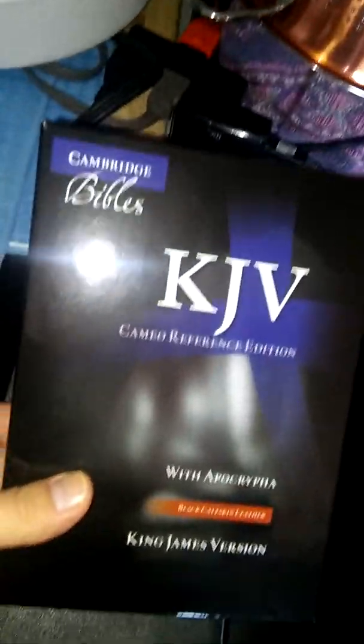That's a nice Bible. Very soft leather. Cambridge. I bought this from Amazon — it comes in this box. They don't make them like this anymore. With the Apocrypha.